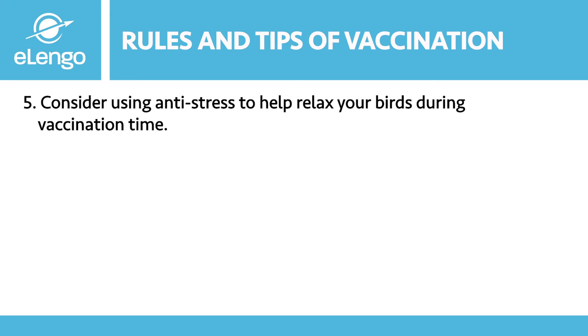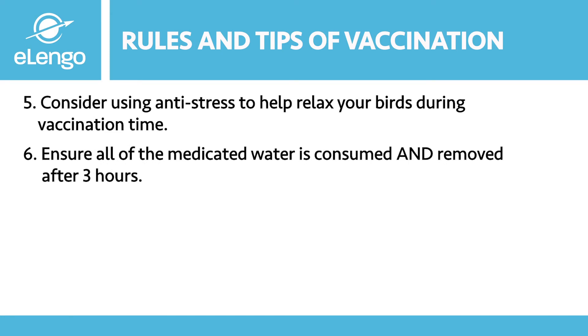Ensure all medicated water is consumed and removed after three hours — vaccines can become toxic if left in the water for over three hours. To ensure your birds effectively consume the vaccinated water, withdraw water for one to one and a half hours and give dry feeds, so when you introduce the vaccine water they will consume it readily. Do not use chlorinated water for vaccination.